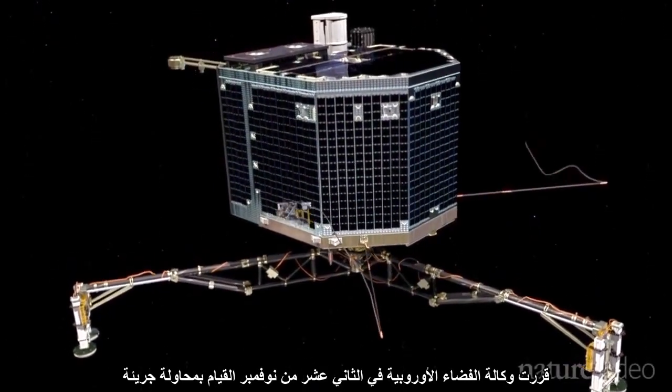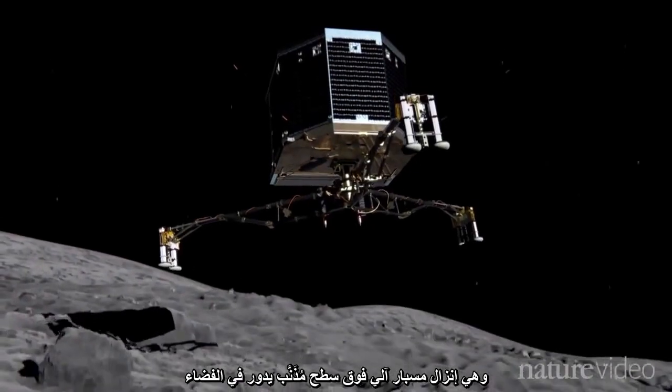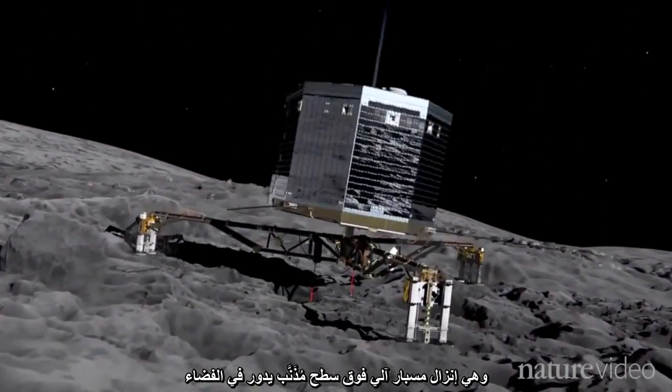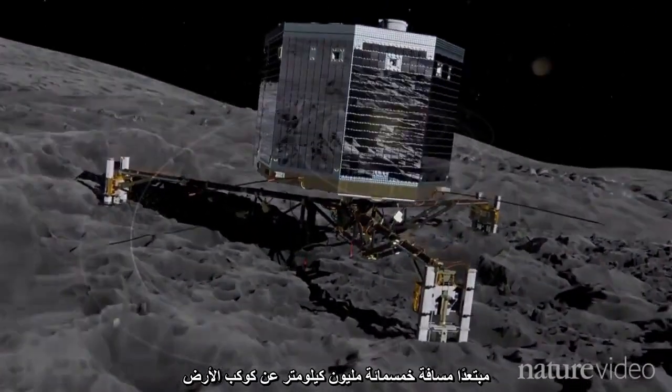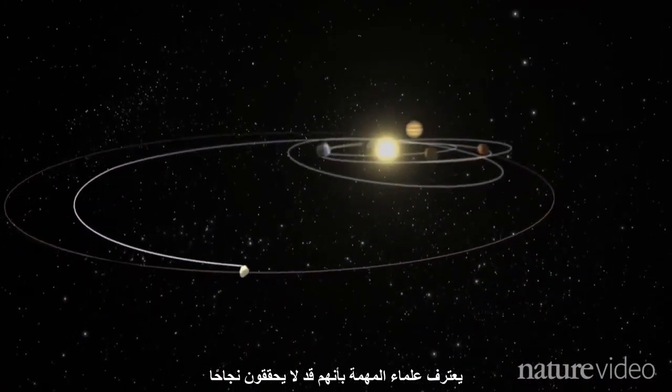On the 12th of November, the European Space Agency will attempt a daring feat: to land a robotic probe on a comet that is spinning through space some 500 million kilometres from Earth. Mission scientists confess that they may not succeed.